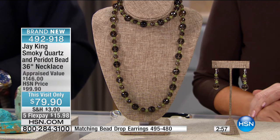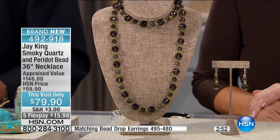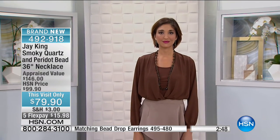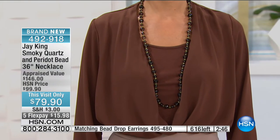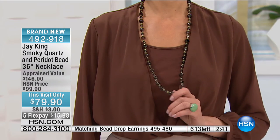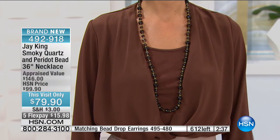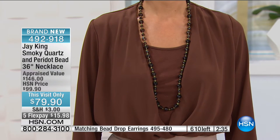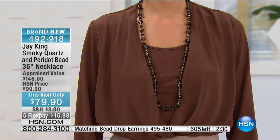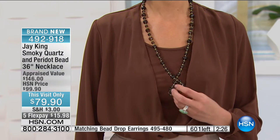So you've got smoky quartz paired with peridot. This is a long look — it's 36 inches, three feet. Three feet of faceted smoky quartz and genuine peridot. It's a great layering piece, and there are just so many things you can do with it. That's what's really cool about these longer links — you're buying one design, one purchase, but you're really getting at least 12 or maybe even more different looks out of that one purchase.